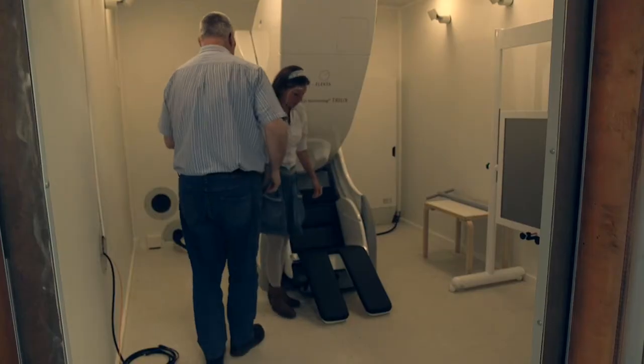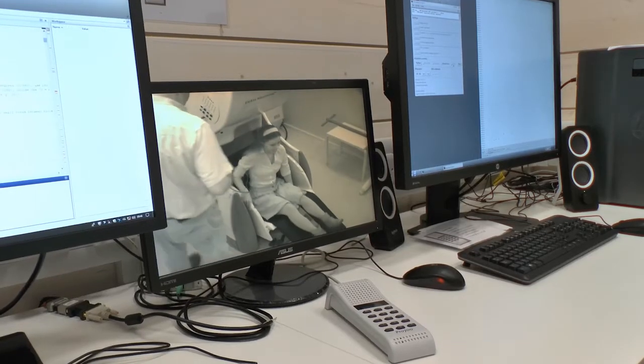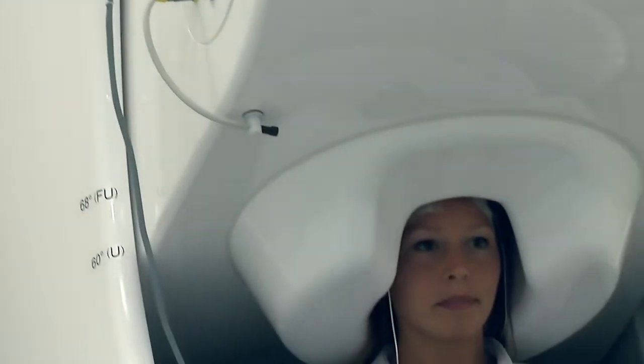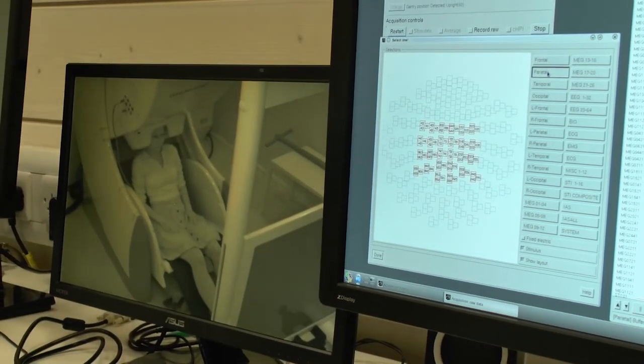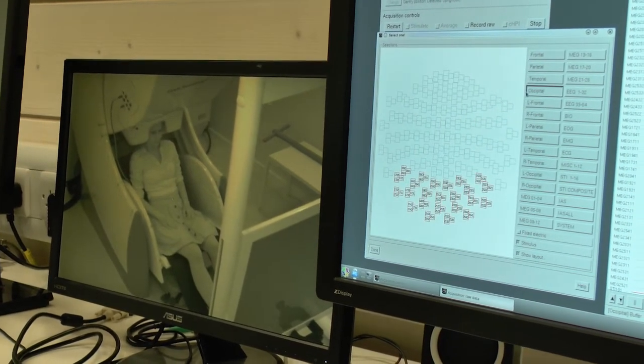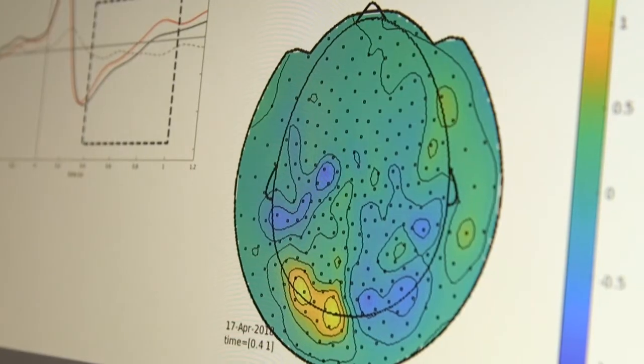One of the big advantages of the Centre for Human Brain Health is that we have different kinds of tools under the same roof. That means that, for instance, the MEG that you see behind me — that technique we can integrate with other techniques, being MRI and TMS and the other different kinds of recording modalities. All these techniques have different advantages and disadvantages, so by using them together we can get the optimal information from the working brain.